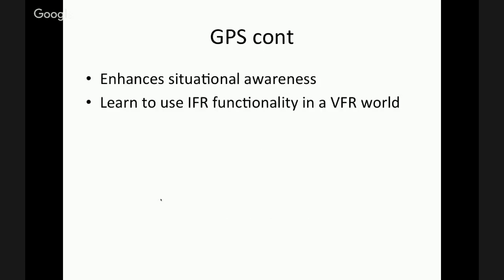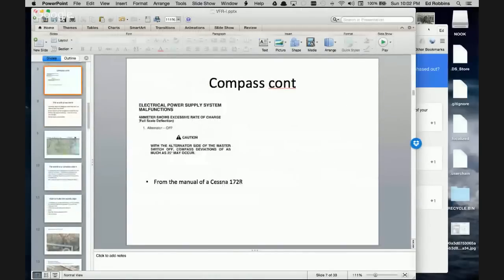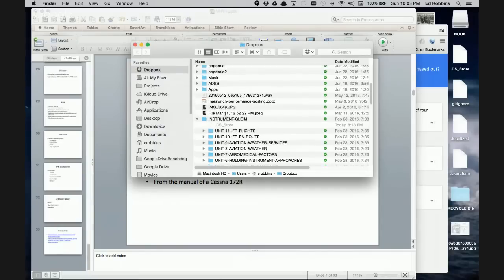We have a question from Jerry: are VORs going to be phased out? Not all VORs, but many are. The FAA has taken a comprehensive look at instrument approaches and the use of VORs within the national airspace and is phasing some out. They are deactivating some, but they are maintaining others.